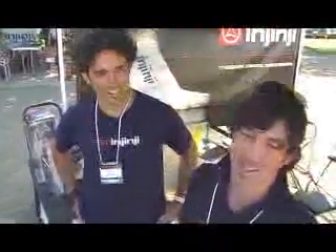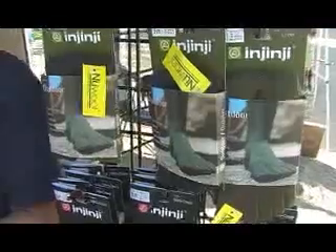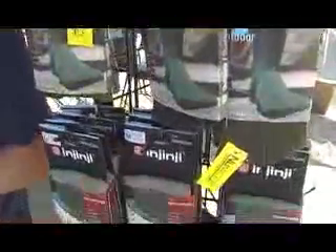Jinji, phonetically, is a company founded on this whole aspect of your toes. We patented the world's first performance toe sock, and they are geared for performance oriented athletes.